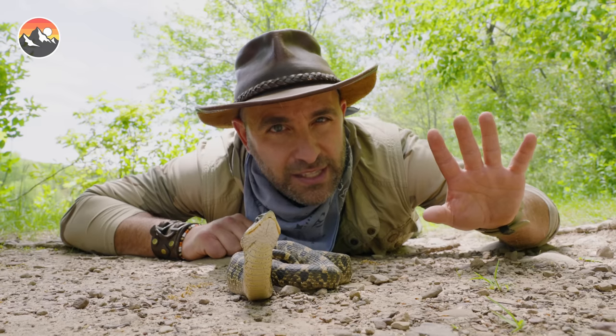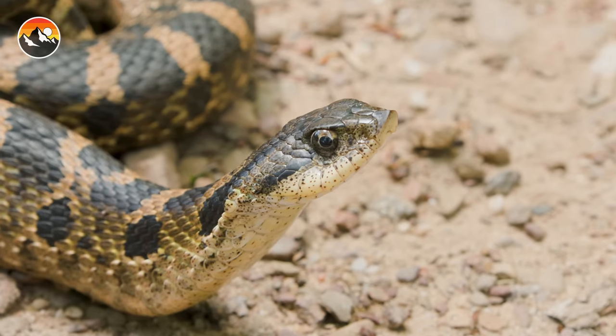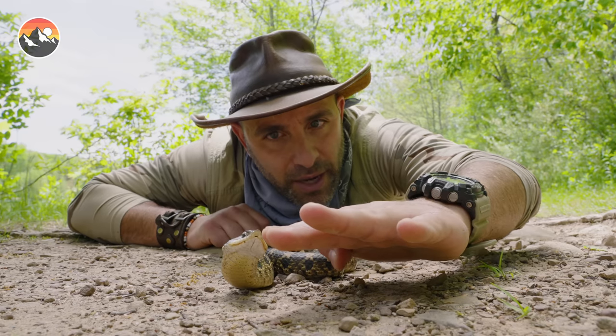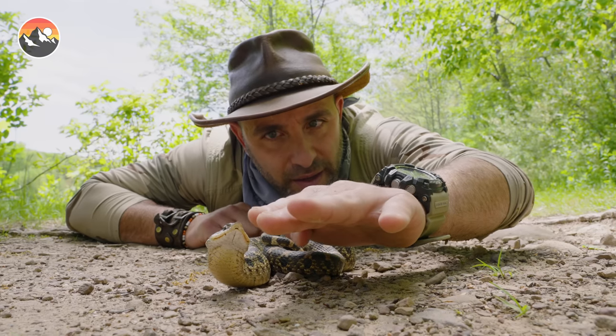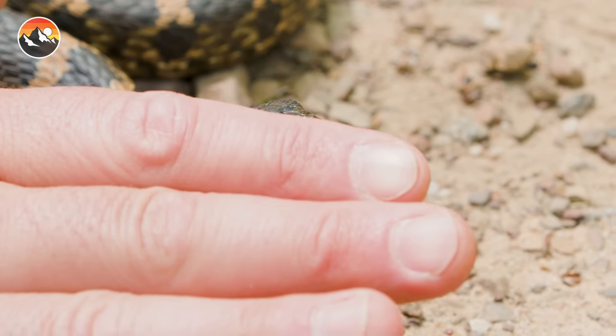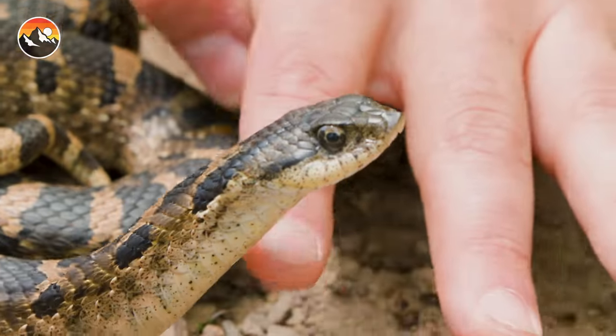What do you think is gonna happen? You think this snake is gonna latch onto my hand? Let's find out. All right, buddy, there's my hand. What are you gonna do about it? Are you gonna bite me or are you gonna sniff me? That's right, you can see it's just flicking out its tongue, sensing my hand, doing absolutely nothing in regards to biting.